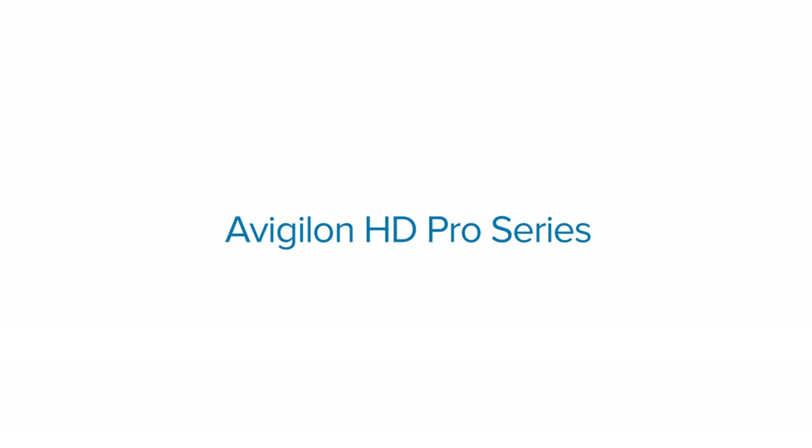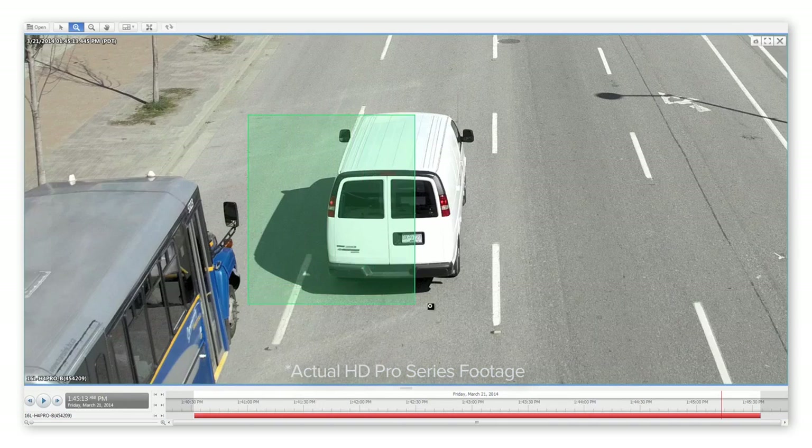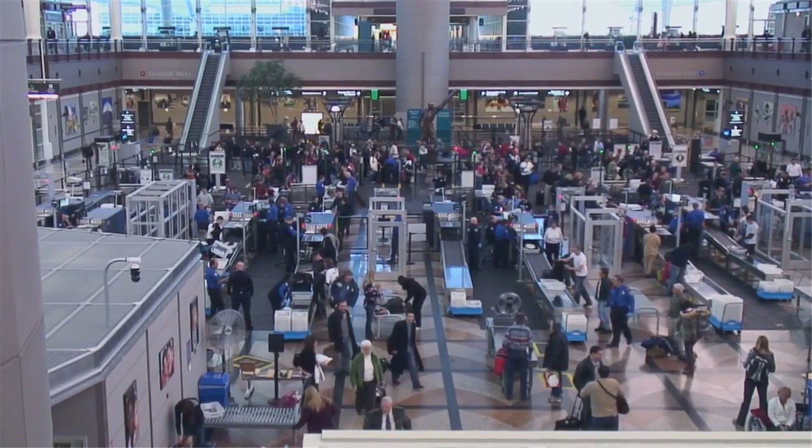Image detail is so important because we need to be able to identify things, and by identifying things we have evidence for investigation. When you have higher resolution, it provides the ability to see faces clearer, the ability to see license plates, and read all sorts of different details on objects and people.